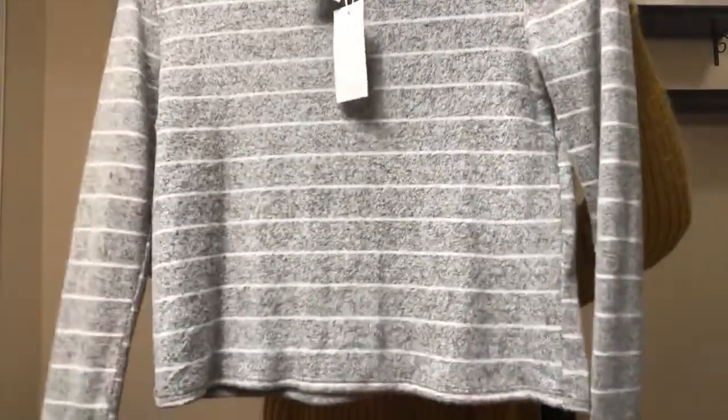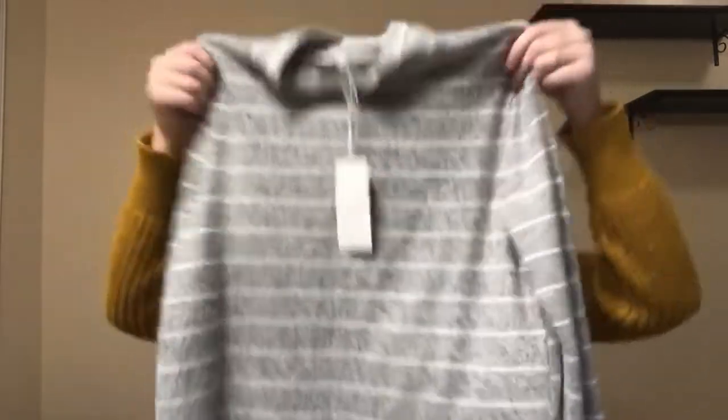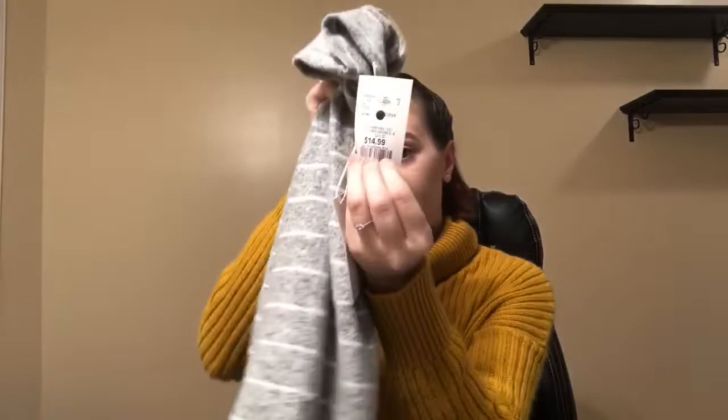And then I got this shirt. It's striped and I just love this color gray. It's a turtleneck and it is so soft and very stretchy. This is going to be such a comfortable shirt. This was $14.99 and I got a size small.